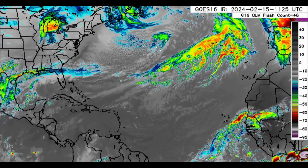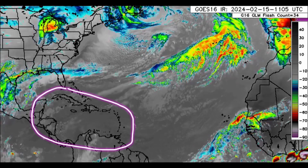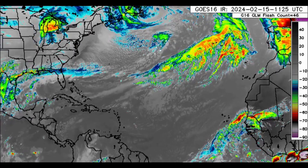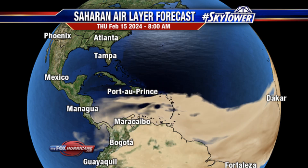For right now, nothing much is happening across the Caribbean. We've got a more stable pattern which has set in and a lot of Saharan dust in the area. As we head into the weekend — Saturday night — there is going to be a reduction in the quantity of dust across the Caribbean. Looking at the forecast, it's not as plentiful compared to what's forecast this morning.